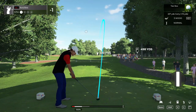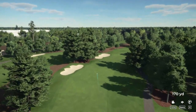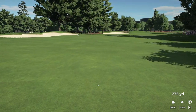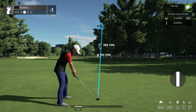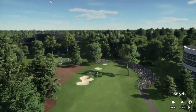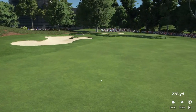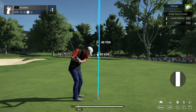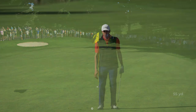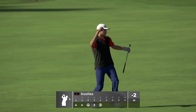Here we go, par four in front of us. Here's our second shot on the fifth. We'll have that. This is what our third shot's looking like. Oh, it goes down for the birdie. Nice shot — two under for the round.